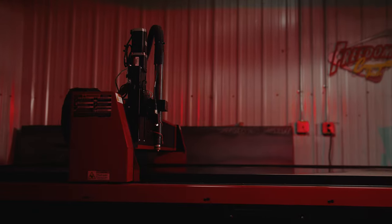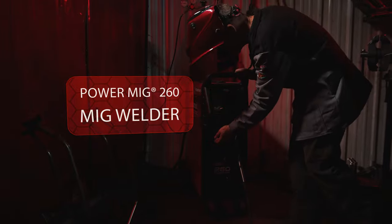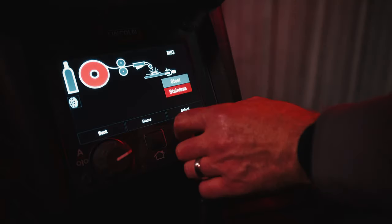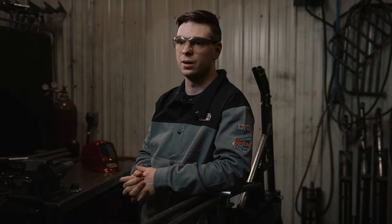Lincoln Electric has been a great vendor for us, a great asset with regards to our plasma table and our welding machines and equipment. What I like about the Power Mig 260 is it makes it really easy to flip features on and off or adjust them as needed. We do a lot of different welds on the bikes that may incorporate different sizes or thicknesses of metal, and it makes it really easy to switch and adapt to the different weld needs on the fly.